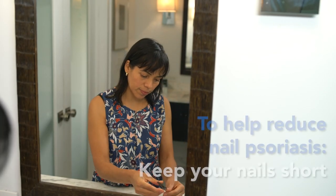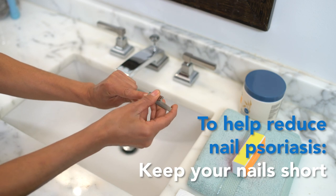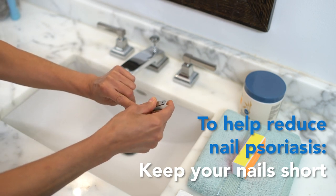To help reduce nail psoriasis, keep your nails trimmed short, as buildup under the nails is a common issue associated with nail psoriasis.